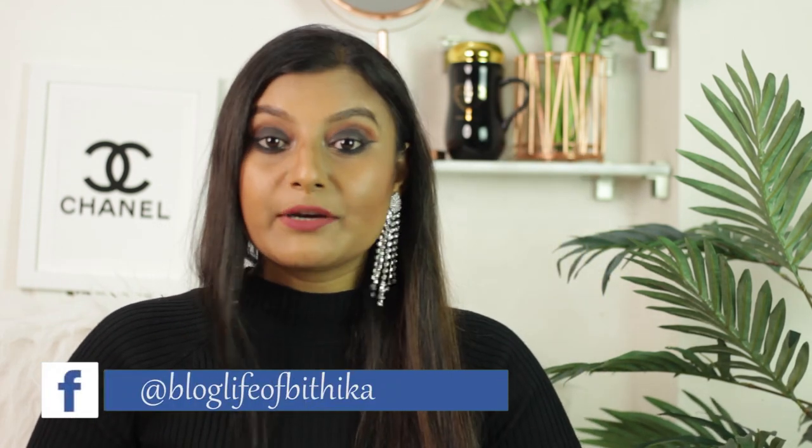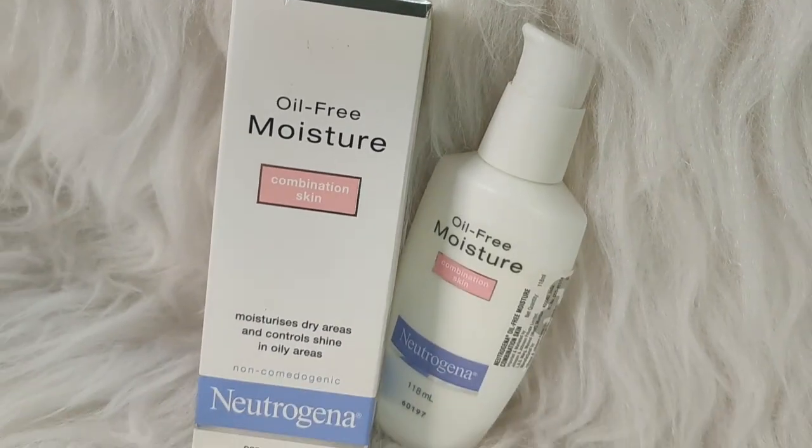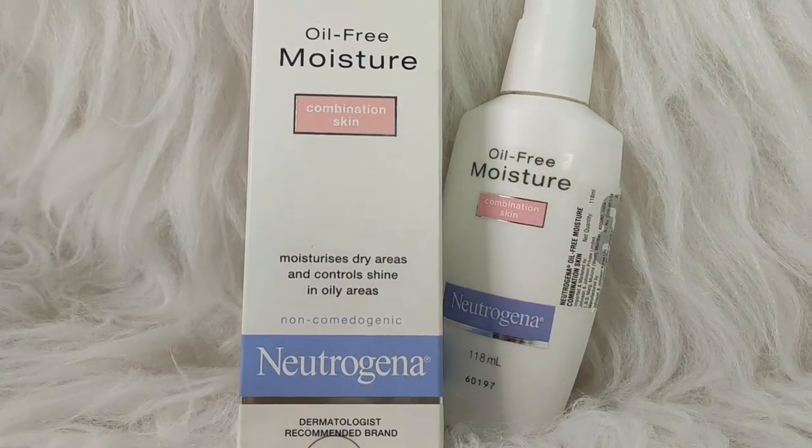Neutrogena Oil-Free Moisturizer is something that I have used for almost 2 years now. I have very oily skin, mostly the T-zone of my face. This is for oily and combination skin — if you have oily skin throughout your face, this is perfect for you. And if you have combination skin with dry cheeks and an oily T-zone, you can use this one too.